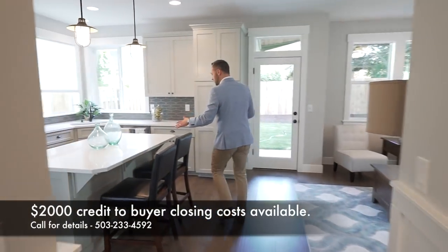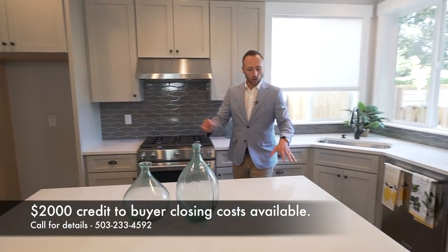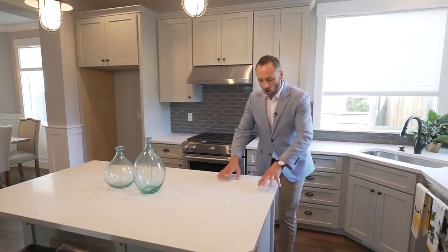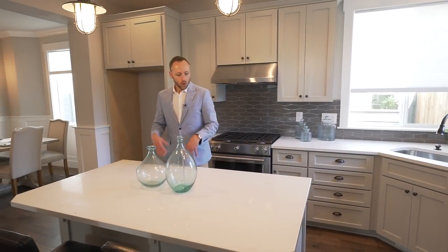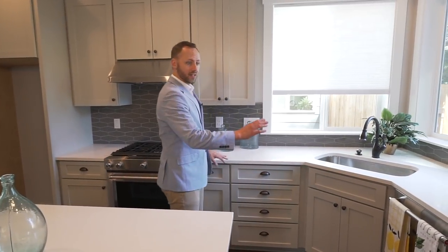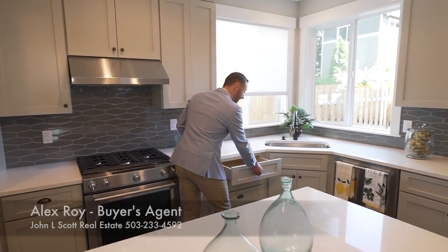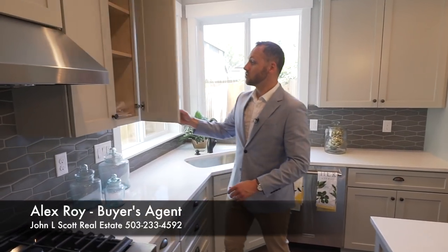Coming back to the kitchen area, we have this lovely countertop — white with just a little bit of gray speckle so that if you had a little bit of water staining or debris from cooking, it's hiding it nicely while still giving a really clean look. And then the slightest lightest gray cabinets that are all high quality, quiet-close. You're not going to have any slamming cabinetry in this house. Closes nice and gently.